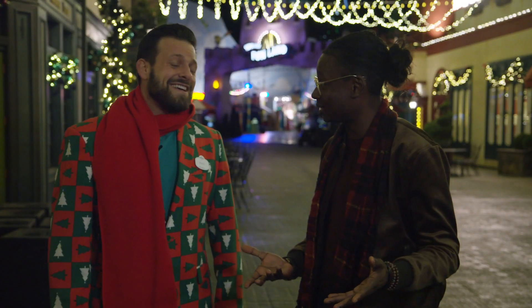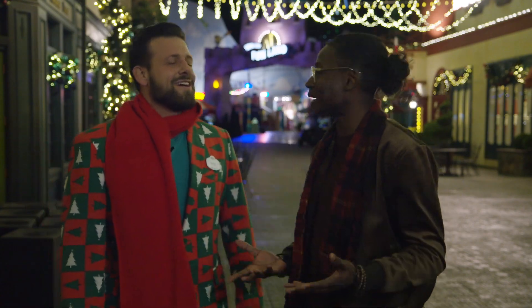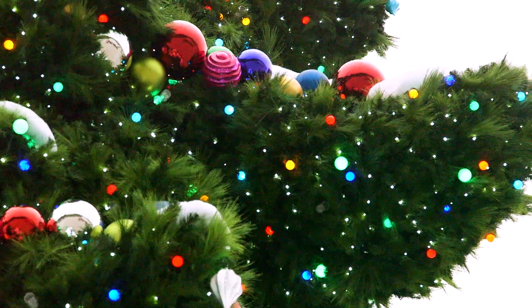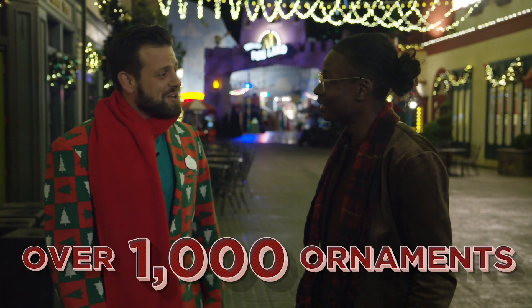That takes a lot of ornaments. It certainly does. How many? If you were to wager a guess? In fact, it takes over 700 ornaments to fill the tree, and thousands for the property-wide.